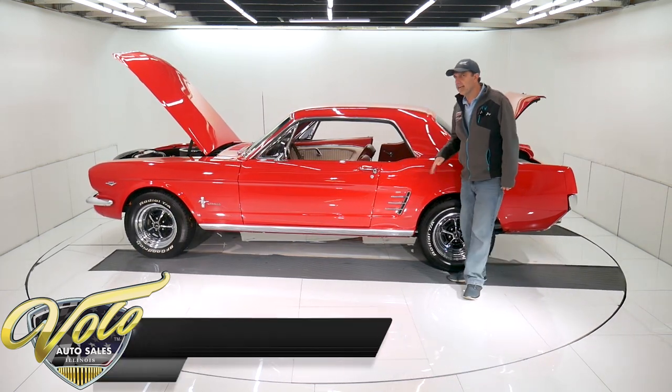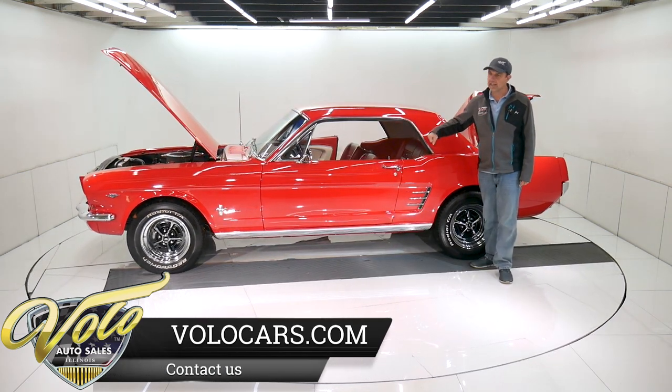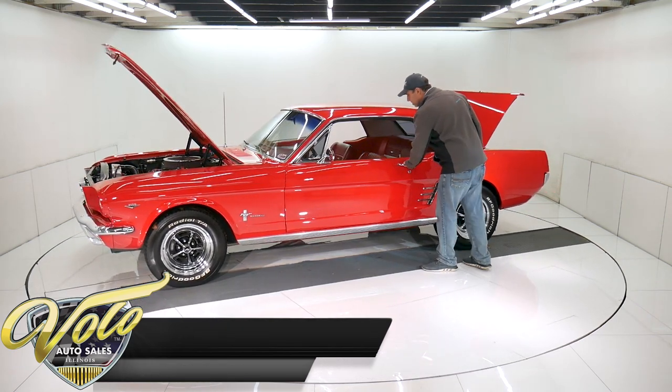Now the 411 gears will kick it in the butt at the stoplight when you take off, but with that five speed you click into fifth gear and you can cruise down the highway all day long. So it's the best of both worlds.